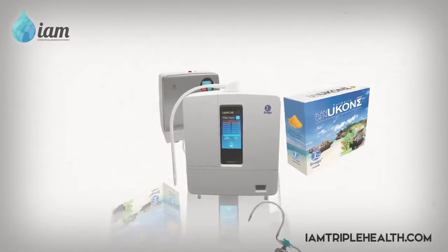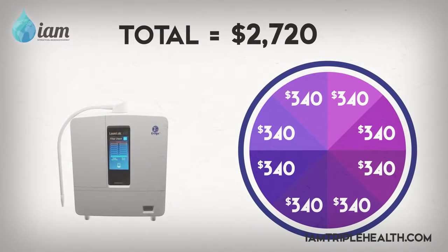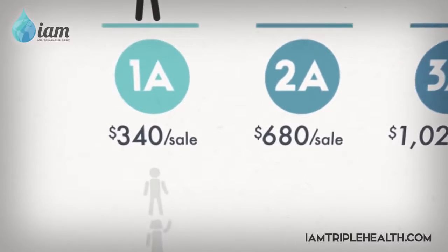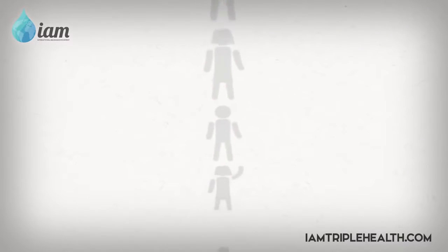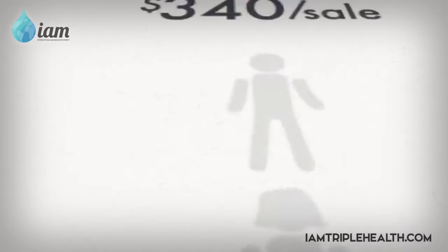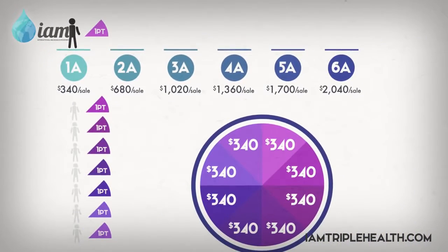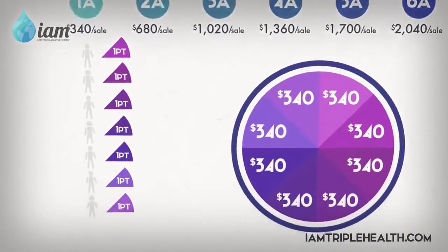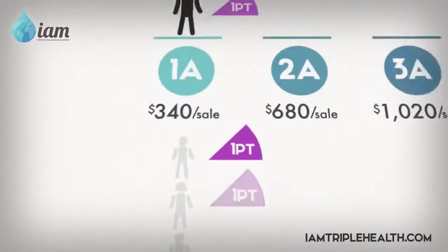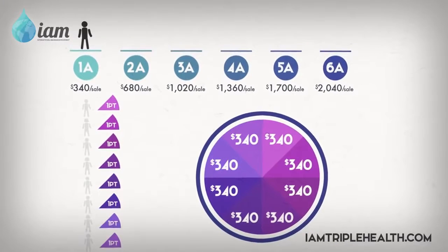The amount of commission per point depends on the product sold. Enagic's flagship product, the K8, for example, pays out $340 per point. Let's say you've made your first sale — that person sells to another who sells to another and so on. Every time a product is sold underneath you, you will receive commission points as long as the sale was made within the eight points. This means if the distributor eight people down makes a sale, you will not receive commission because the eight points will have been consumed by the eight distributors in your downline.